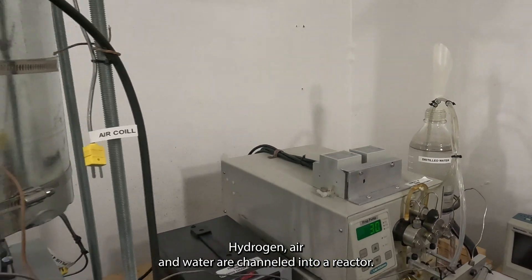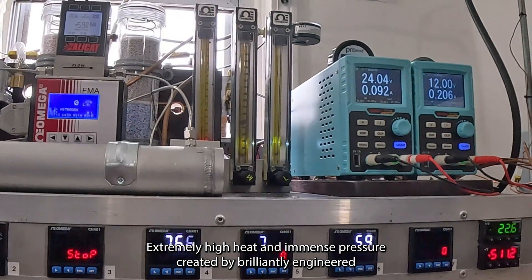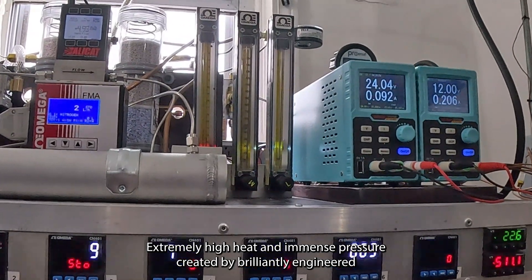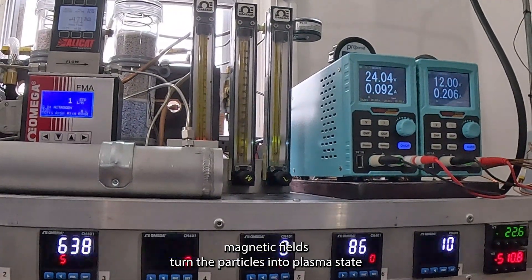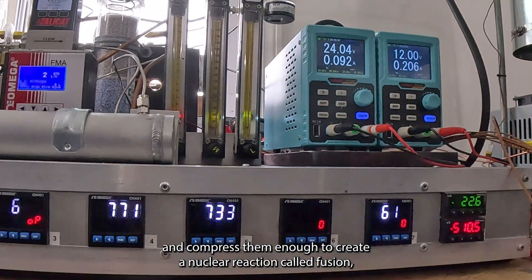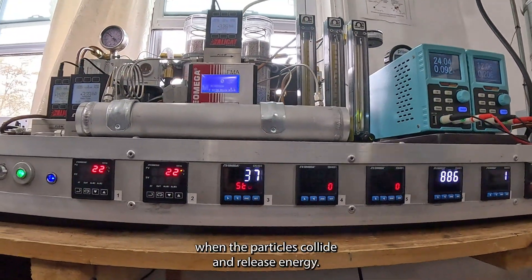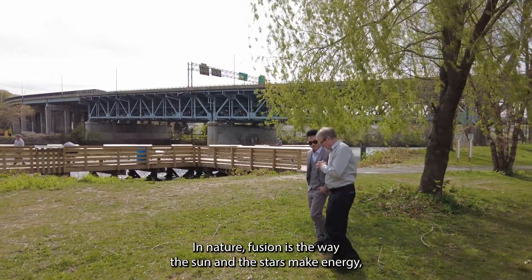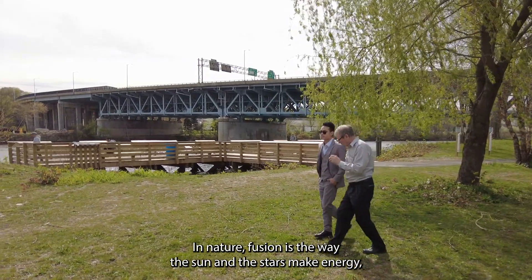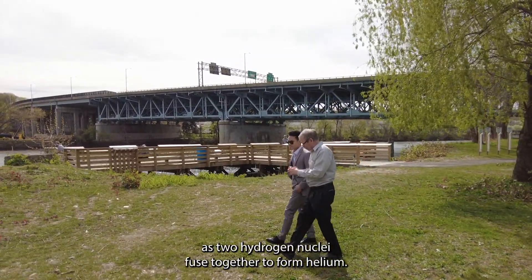Hydrogen, air, and water are channeled into a reactor. Extremely high heat and immense pressure created by brilliantly engineered magnetic fields turn the particles into plasma state and compress them enough to create a nuclear reaction called fusion. When the particles collide and release energy, in nature, fusion is the way the sun and the stars make energy, as two hydrogen nuclei fuse together to form helium.